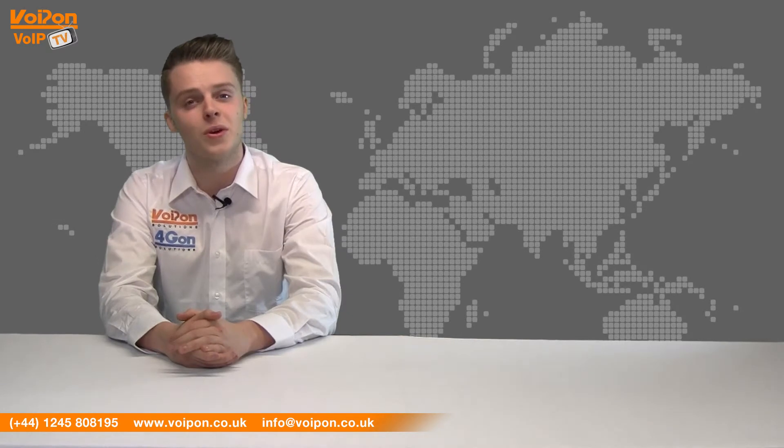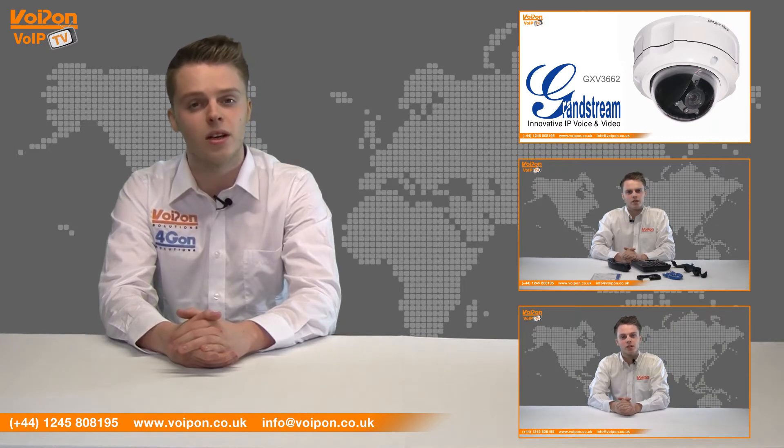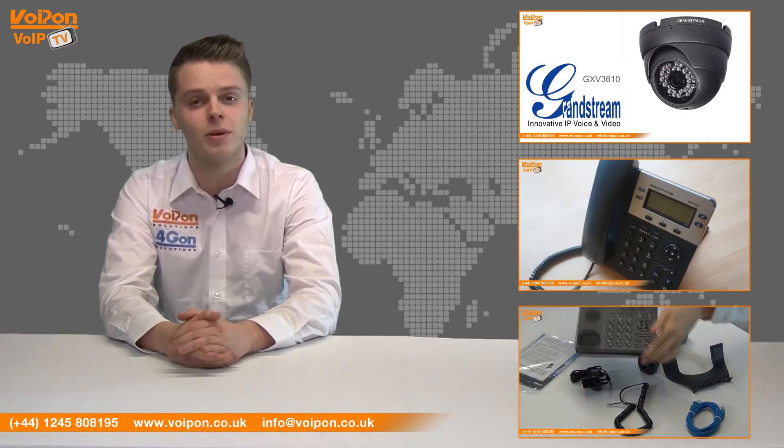So that was our review of the Grandstream GXV3662 IP surveillance camera. Visit Voipon.co.uk for the best selection of VoIP products, excellent reseller pricing, next day delivery and worldwide shipping. Give us a call for pre-sales advice or with any questions you have and our team will be happy to help.